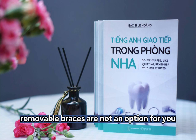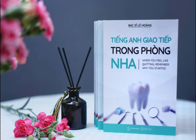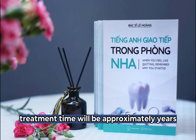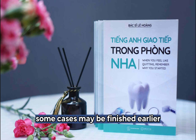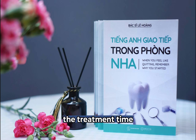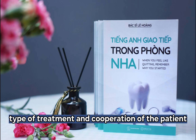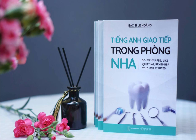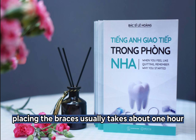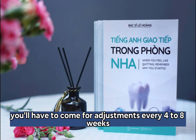Removable braces are not an option for you because of the severity of your problem. Treatment time will be approximately a few years. Some cases may be finished earlier and others may take longer to complete. The treatment time will depend on the severity of the problem, type of treatment, and cooperation of the patient. Placing the braces usually takes about one hour. Once the braces are placed, you'll have to come for adjustments every four to eight weeks.